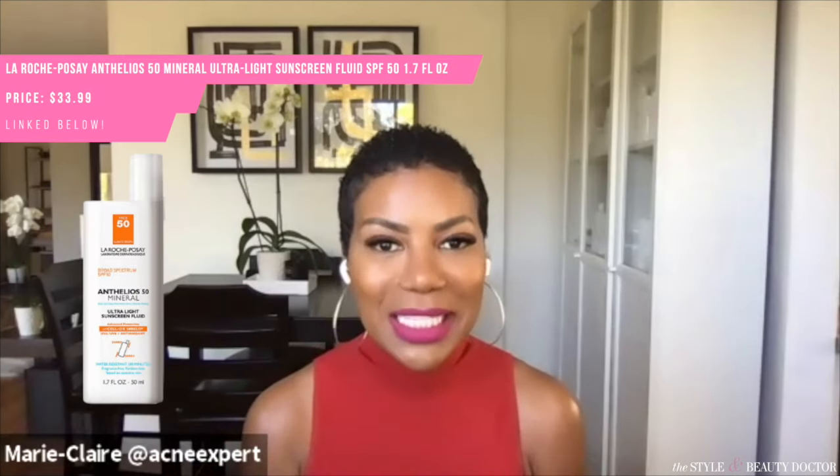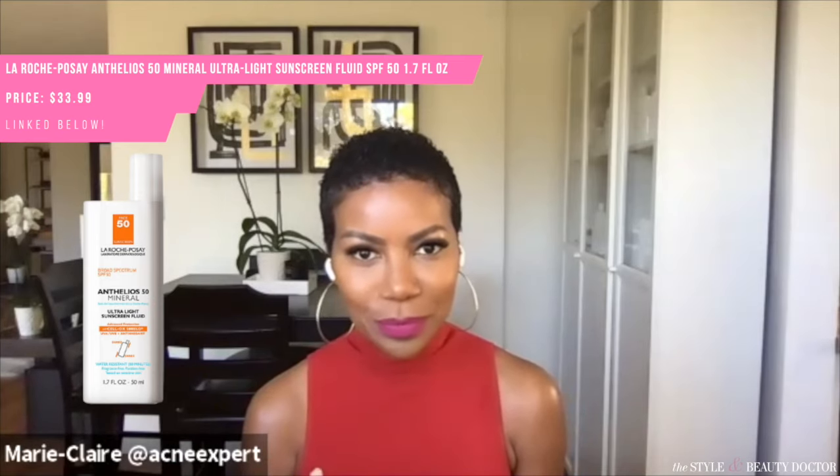The next one is by La Roche-Posay — it's the Anthelios Ultra Light Mineral Face Sunscreen Fluid SPF 50. It has an amazing ingredient profile and is oily-skin friendly. If you have oily skin and you're looking for a sunscreen that is light, the ingredients are absolutely amazing.